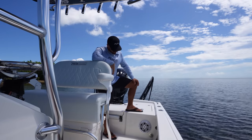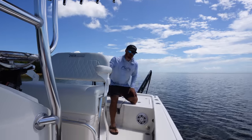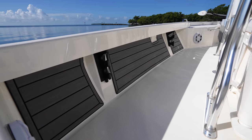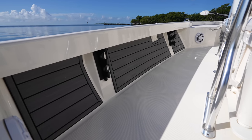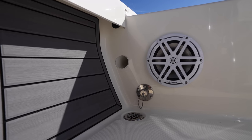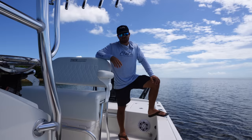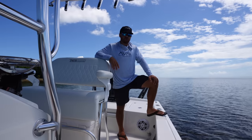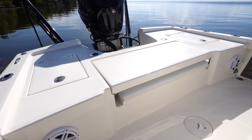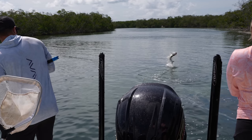In this rear bulkhead you'll notice a tube for longer rods — like a fly rod — in addition to the under-gunnel rod storage. We also have freshwater and saltwater washdown. The saltwater washdown is really important for cleaning up the boat, and the freshwater washdown is great when we're out at the sandbar and just want to rinse off and get the salt off. These features really help this Pathfinder stay true to being a dedicated inshore fishing boat.